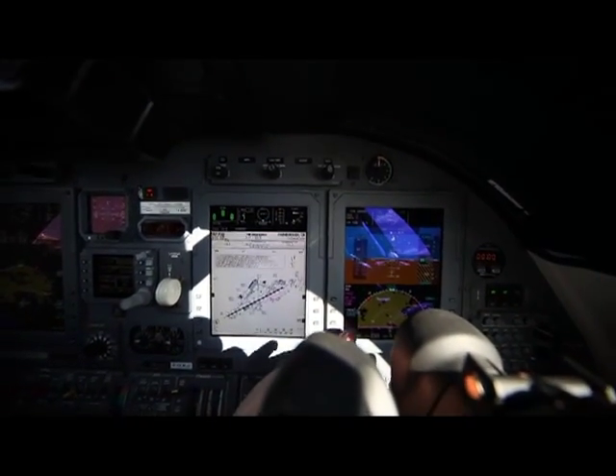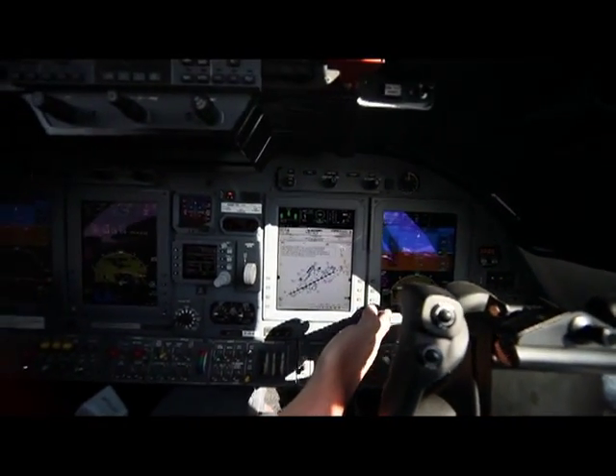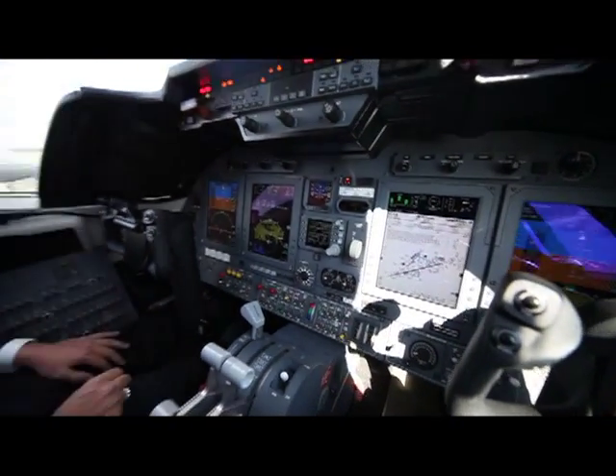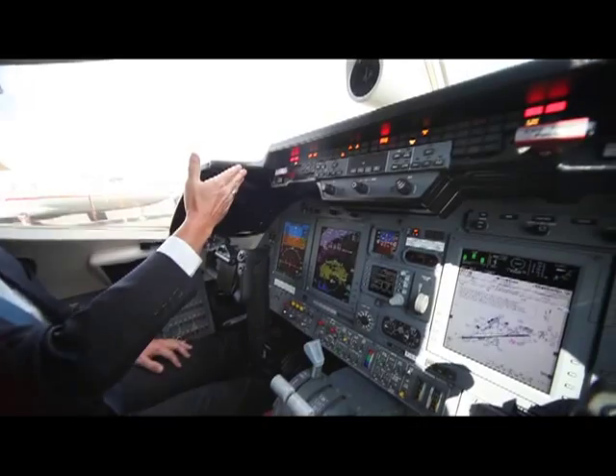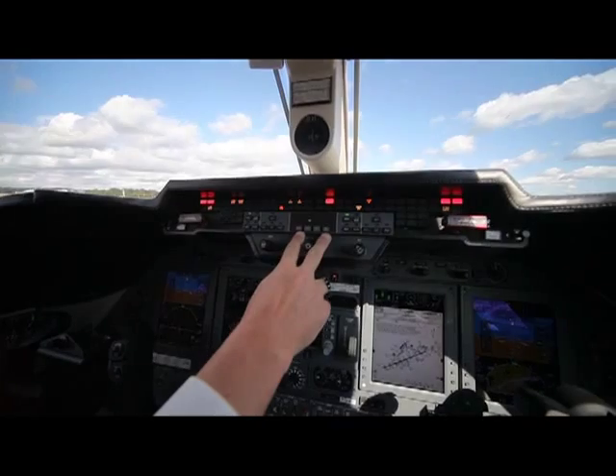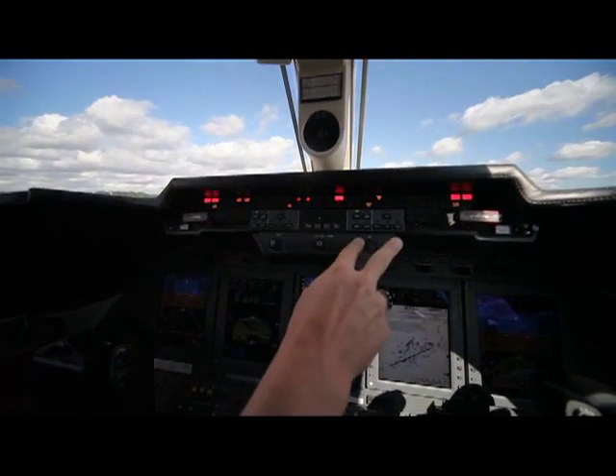And as you come across to the next display, it's got another ADI for the first officer. As you come up across the top, we've got all of our warning indicators, our autopilot, and our flight directors on each side.